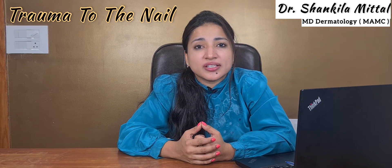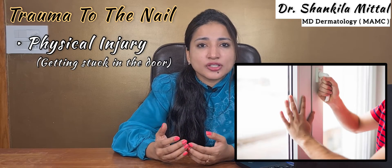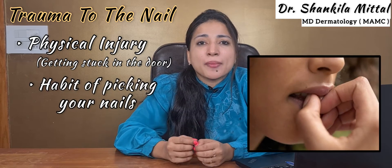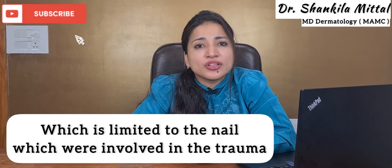The next important reason is trauma to the nail. Any trauma — whether a physical injury like getting a finger stuck in a door, trauma during childhood, or habits like picking or scratching your nails — can also lead to pigmentation on the nail, limited to the nails involved in the trauma.